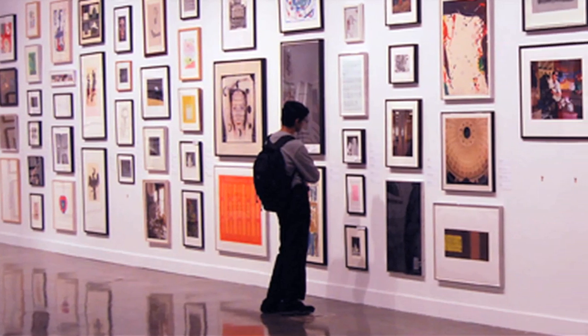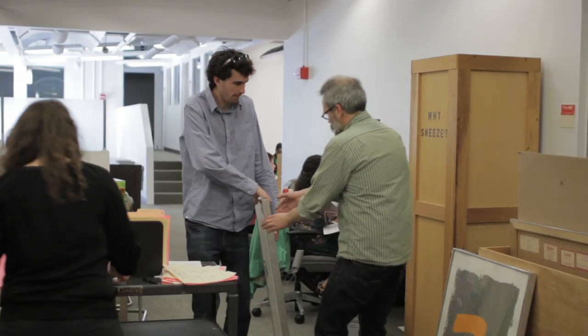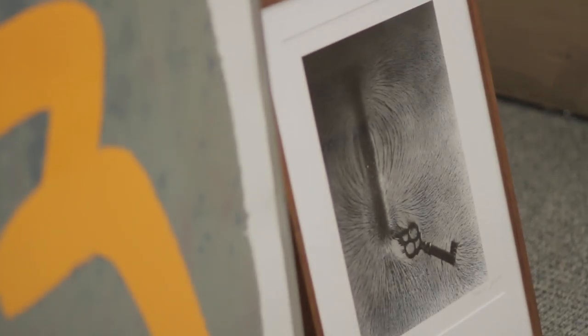The Student Loan Art Program began by the generous donation of Catherine Stratton, and the program officially began in 1977, where students got to take real art to their dorms.